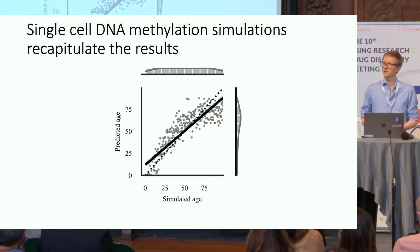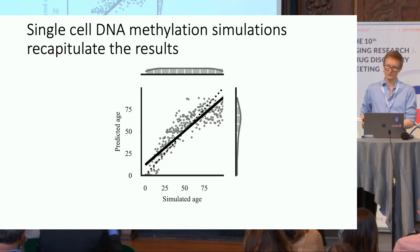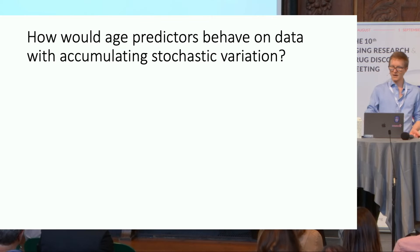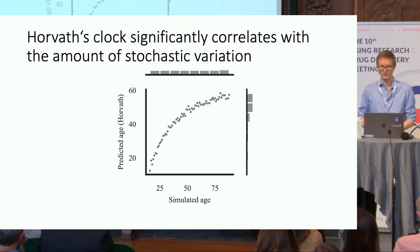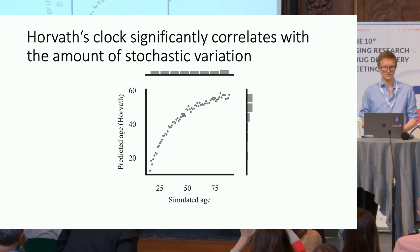We recapitulated our previous results: with this setup we can also build a predictor that accurately predicts the simulated age of independent samples. This made us wonder — since the starting point is biological and everything else is just stochastic variation — how would existing age predictors behave on this data? To our surprise, we see a significant, almost linear positive correlation between the simulated age on the x-axis and Stephen Hovarth's original clock predictions on the y-axis.